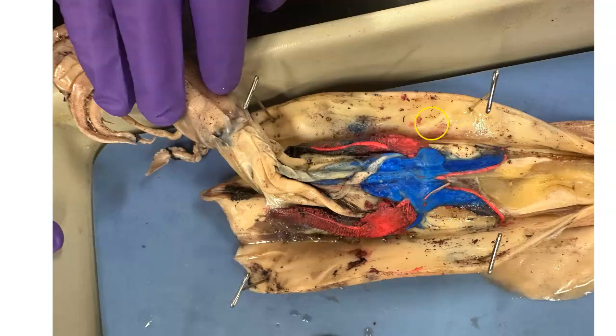The branchial hearts will help ventilate the gills located on the sides of those branchial hearts, and will also help increase blood pressure for the gill capillaries.